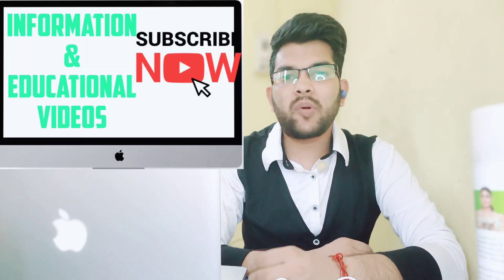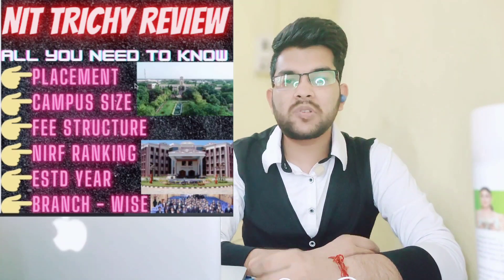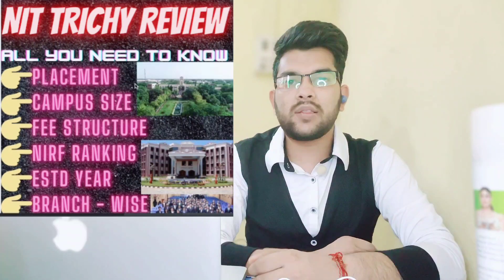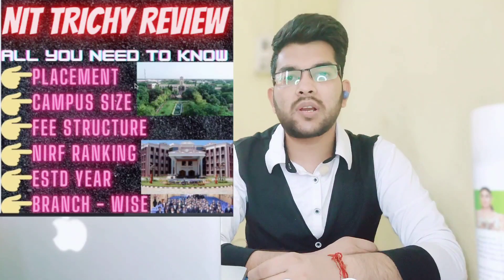Hi friends, this is Amit and you are watching my channel Information and Education Video. Here I will provide you the complete information related to NIT Trichy, which as you all know is the number one NIT of India. I will try to provide complete information regarding NIT Trichy.